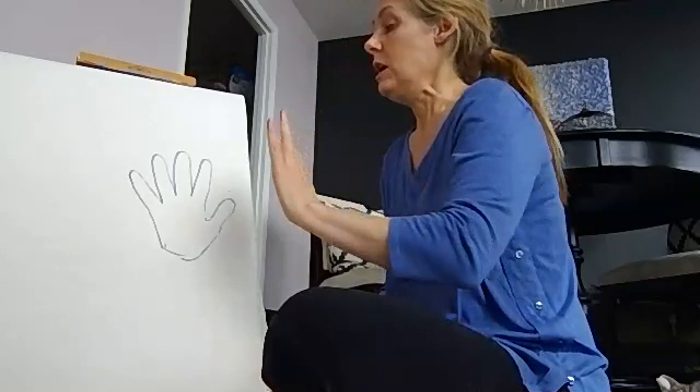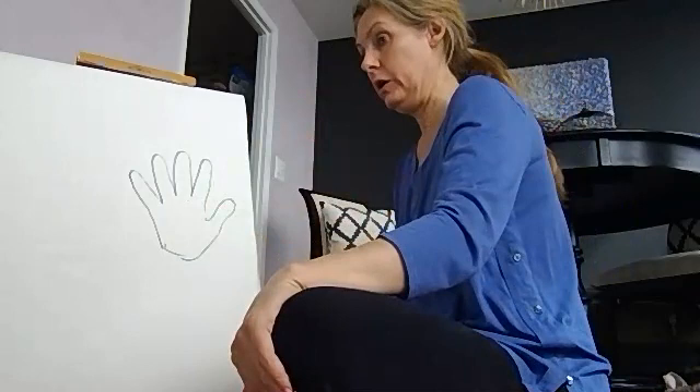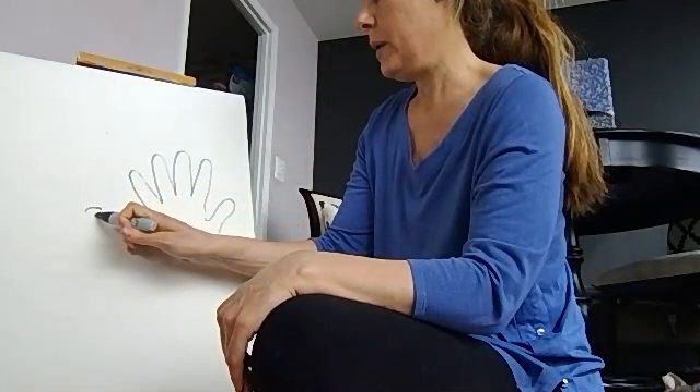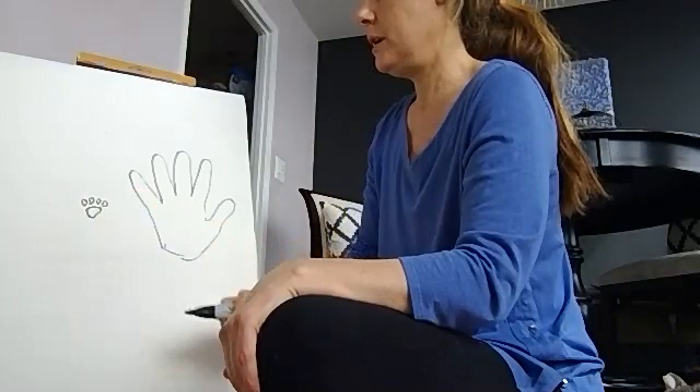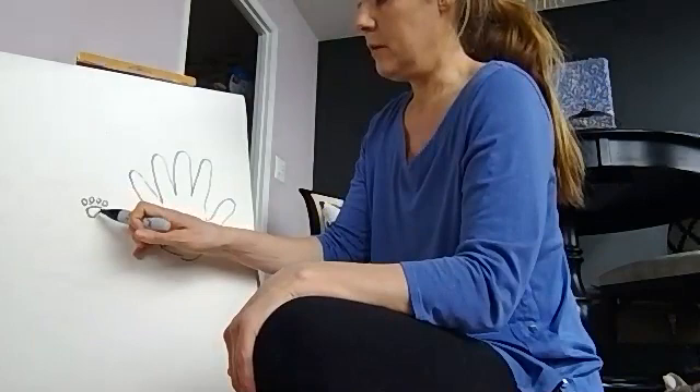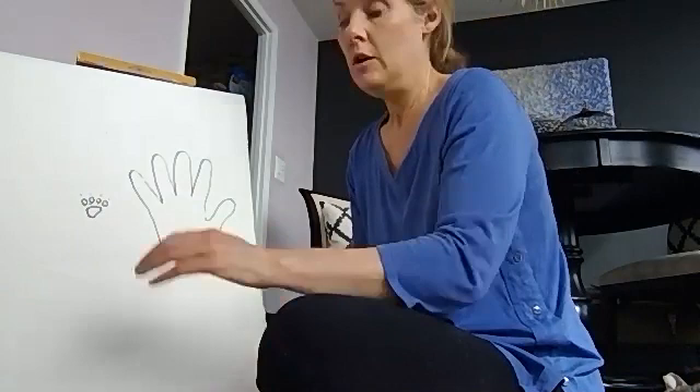So then I'm going to put their paws in since I have two cats. With cats, they have these little pads, and then I think they have just four little toes — I think that's pretty right, I'm not sure. And then they have these little claws — you can always do the claws too.